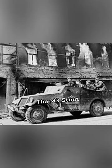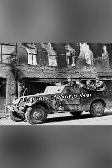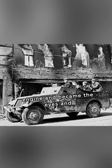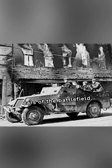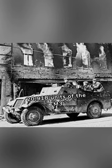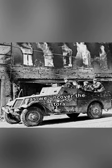The M3 Scout Car, a symbol of swift reconnaissance that raced through the theaters of World War II. Manufactured by the White Motor Company, this light vehicle featured a 110-horsepower Hercules JX-D engine and became the eyes and ears of the battlefield. Approximately 20,918 units of the M3 Scout Car were produced. Join me as we uncover the story behind this agile reconnaissance icon.